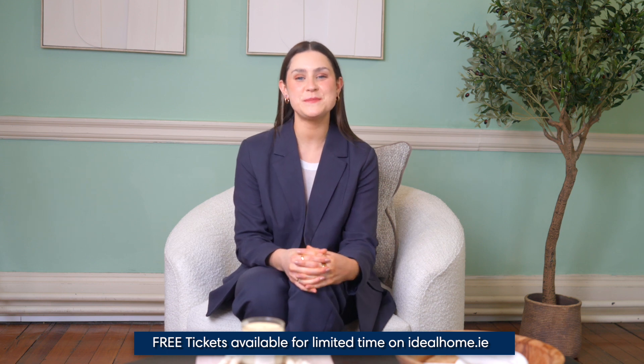Welcome to our spring PTSB Ideal Home Show video series, Meet the Experts — four episodes of home inspiration and expert guidance with special guests. The spring show is on from Friday 26th to Sunday the 28th of April at the RDS Simmons Court. It promises to be a fantastic show packed with choice, expert advice, and inspiration for your home.